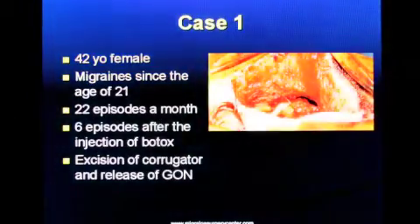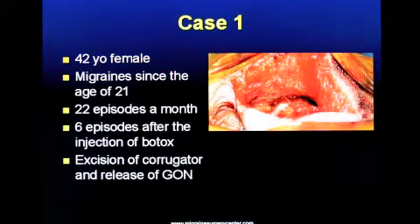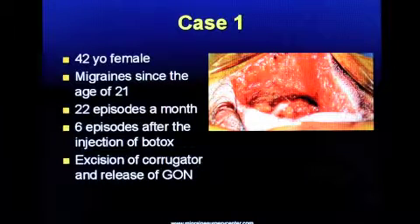Here is an example of a patient — a 42-year-old woman who had been suffering from migraines for 21 years. She had 22 episodes every month before Botox. After the first Botox injection, her episodes dropped from 22 to 6. A second injection in the occipital area dropped it to zero, and finally we performed surgery, and she has been migraine-free at one-year follow-up after surgery.